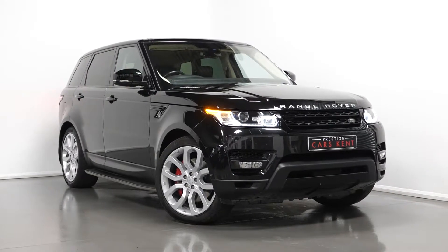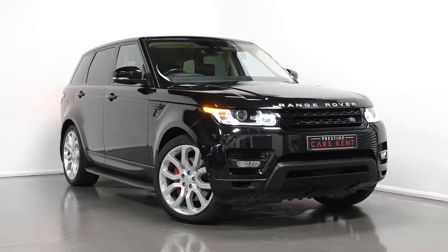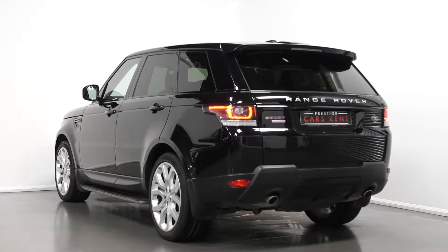Hello, Joe here today from Prestige Cars Kent. Today with this new stock 2014 Range Rover Sport Autobiography Dynamic. I'm just going to run through a couple of the standout features and specifications on this vehicle, just starting with the exterior.